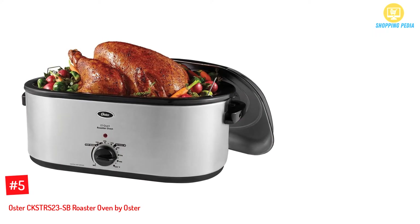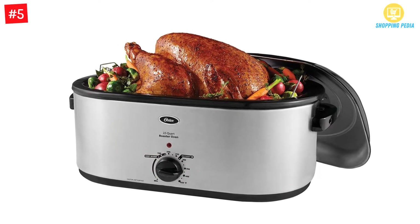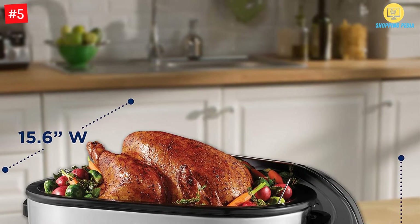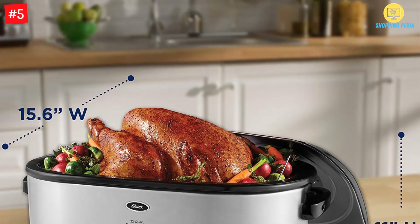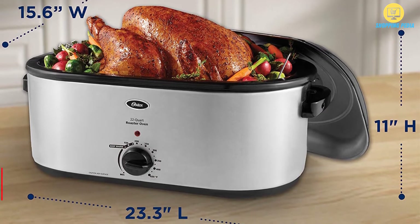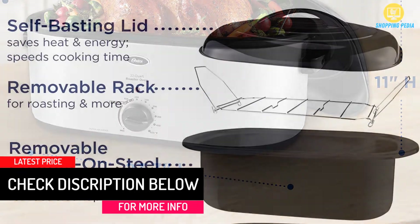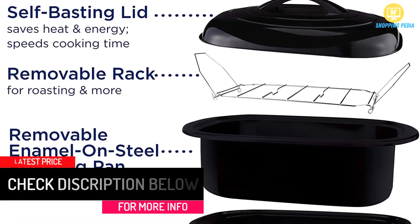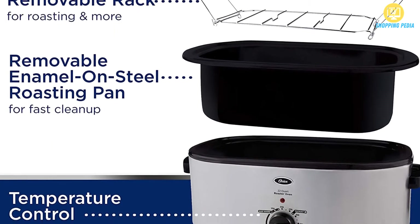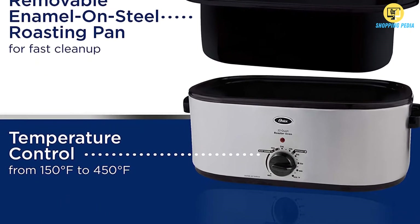At Number 5: the Oster CKSTRS 23 SB Roaster Oven by Oster. This high-quality roaster oven by industry giant Oster is a versatile piece of cooking equipment that not only gives you a good roast but also allows you to bake and slow cook as well. It has a self-basting lid that makes sure your food stays moist throughout the cooking process. With dimensions of about 23.3 by 15.6 by 11.8 inches, it is large enough to cook a large meal for more than an entire family, and can even roast a turkey as heavy as 26 pounds.